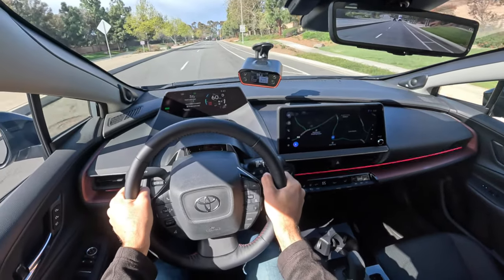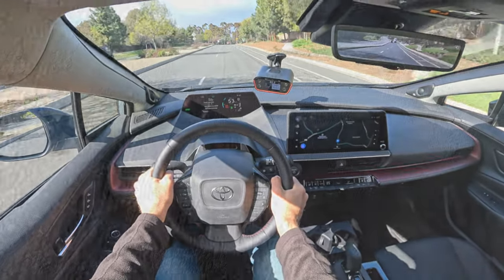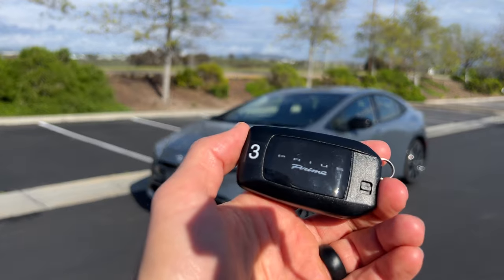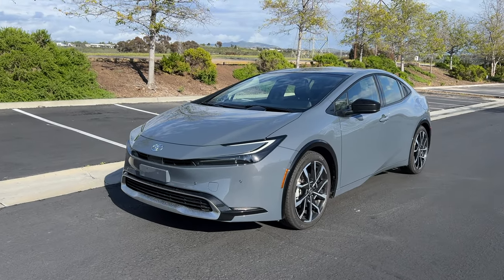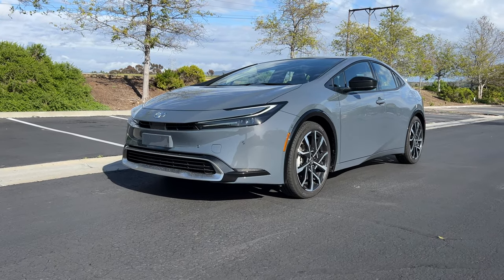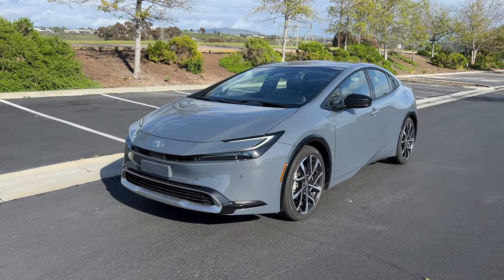Little hop there and we got to 60 in 6.57 seconds. Hey crew, I've got the key to that 2023 Toyota Prius Prime. We are going to take it for a drive, but first, let's check it out.